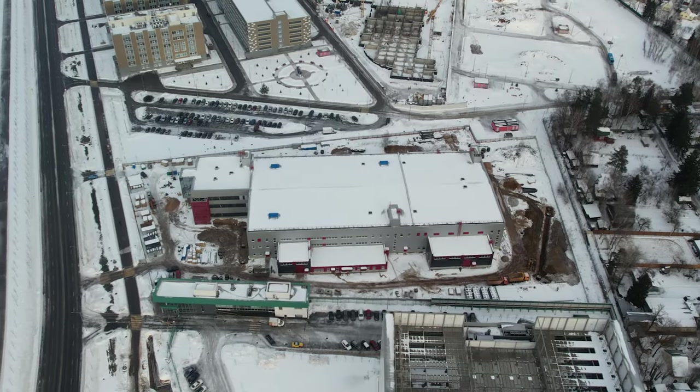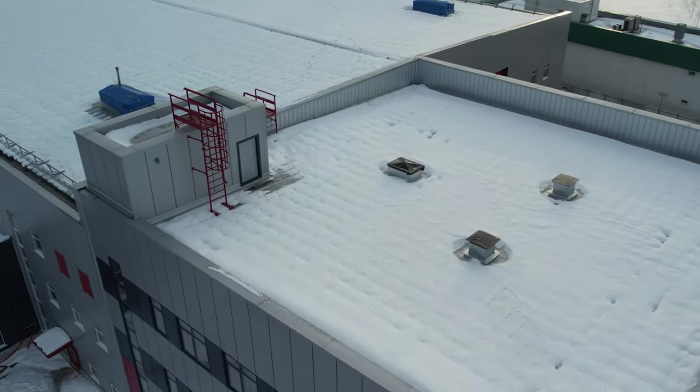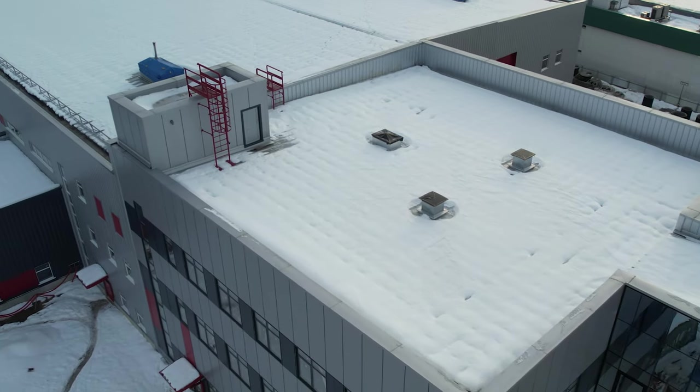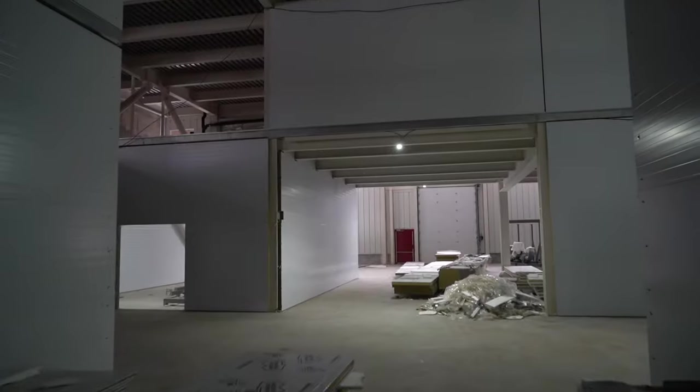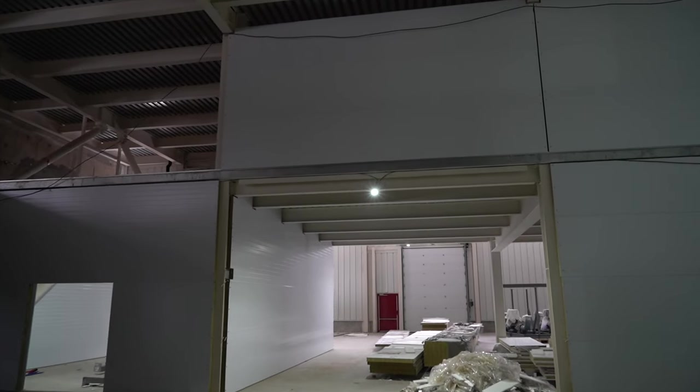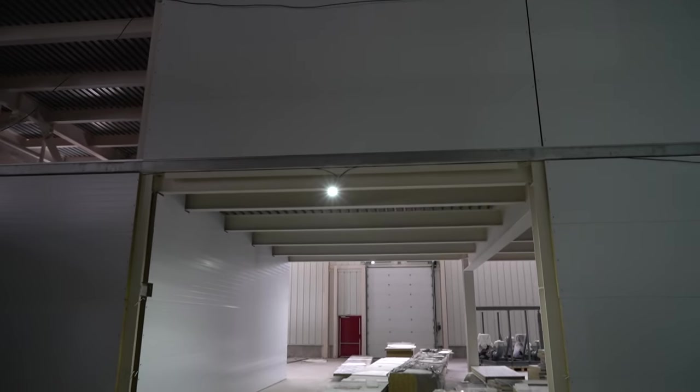At the construction site where the Savalmash Design and Technological Bureau is being built, work was going on in different areas in December. Inside the building, the installation of interior partitions continued on all floors. Separate rooms were being formed, in which electrical wiring began.